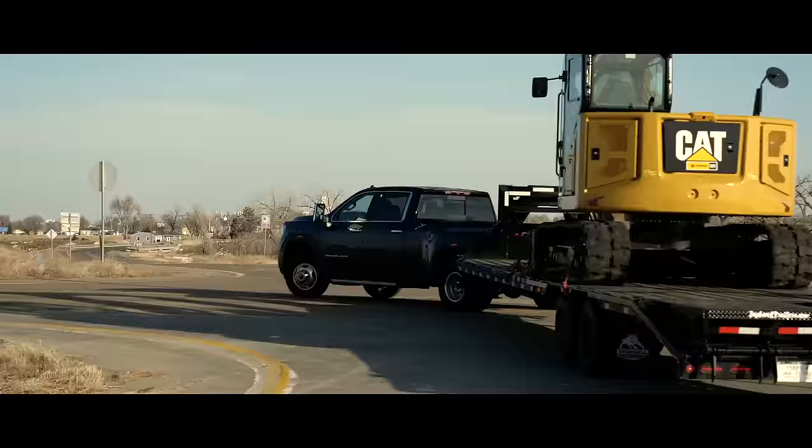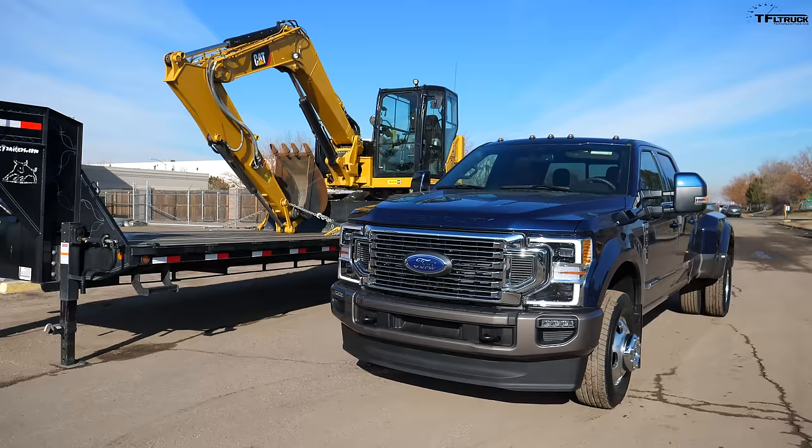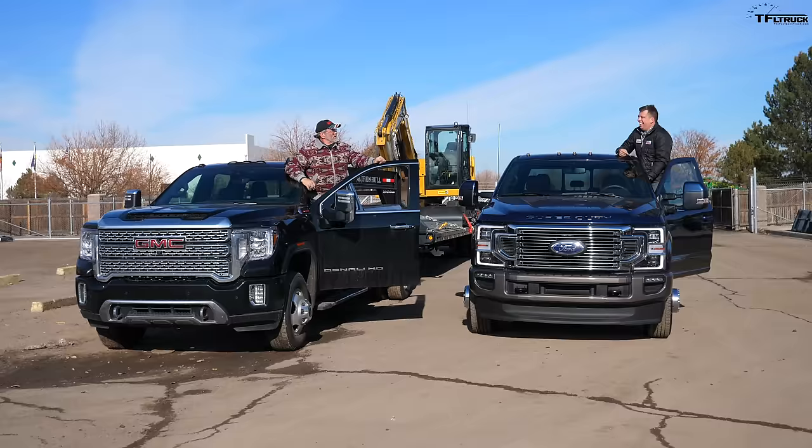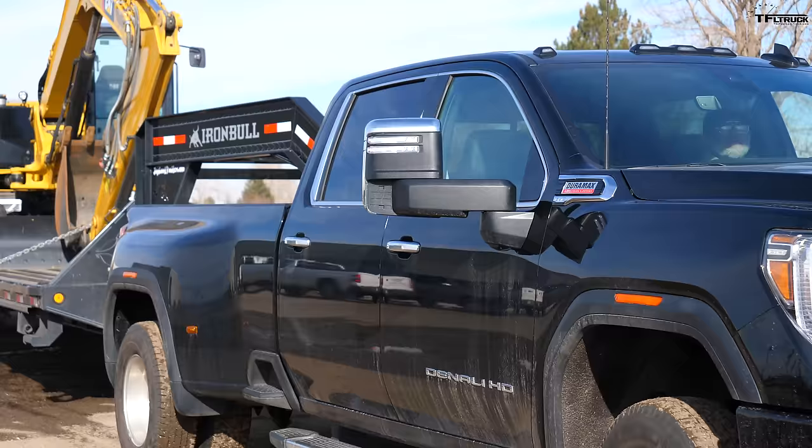We're doing our first loop in the loaded GMC. For 2020, heavy-duty truck manufacturers are claiming bigger towing capacities over 30,000 pounds, but what does that mean in the real world? What kind of fuel economy do these big beasts get? We've got a bit of ratio differences — Ford at 3.55 and GMC at 3.42 — but will the 10-speed help? We're going to find out towing 30,000 pounds. Nobody else tests loaded trucks like we do, and the EPA doesn't rate these trucks, but TFL Truck does.